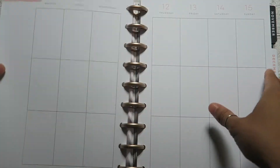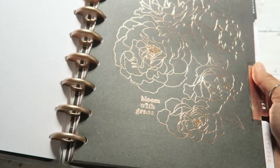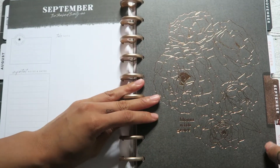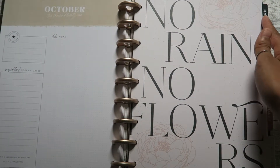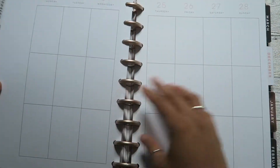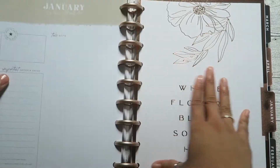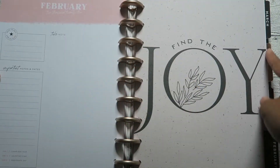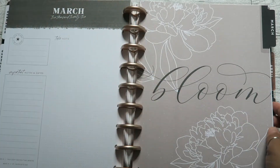Now that you've seen the weekly and monthly layouts I'm going to flip through a little quicker so it's not too repetitive. September says 'Bloom with Grace' and I love that it's a rose gold color — the rings are also rose gold, which I love. October says 'No Rain No Flowers' and looks similar to the front cover. November says 'Love.' December has some pink florals. January says 'Where Flowers Bloom So Does Hope.'